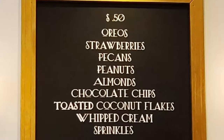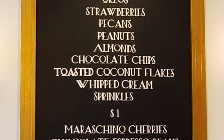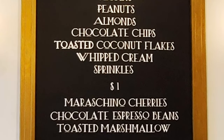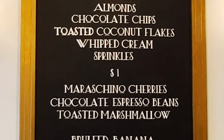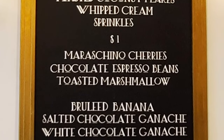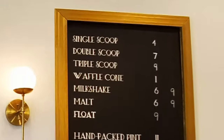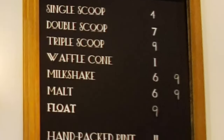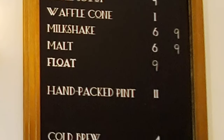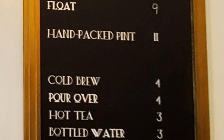On the center board we have toppings: Oreos, strawberries, pecans, peanuts, almonds, chocolate chips, toasted coconut flakes, whipped cream, sprinkles, maraschino cherries, chocolate espresso beans, toasted marshmallow, brulee banana, salted chocolate ganache, and white chocolate ganache. Finally on the right side board we have the serving sizes: single scoop, double scoop, triple scoop, waffle cone, milkshake, malt, float, hand packed pint, cold brew, pour over, hot tea, and bottled water.